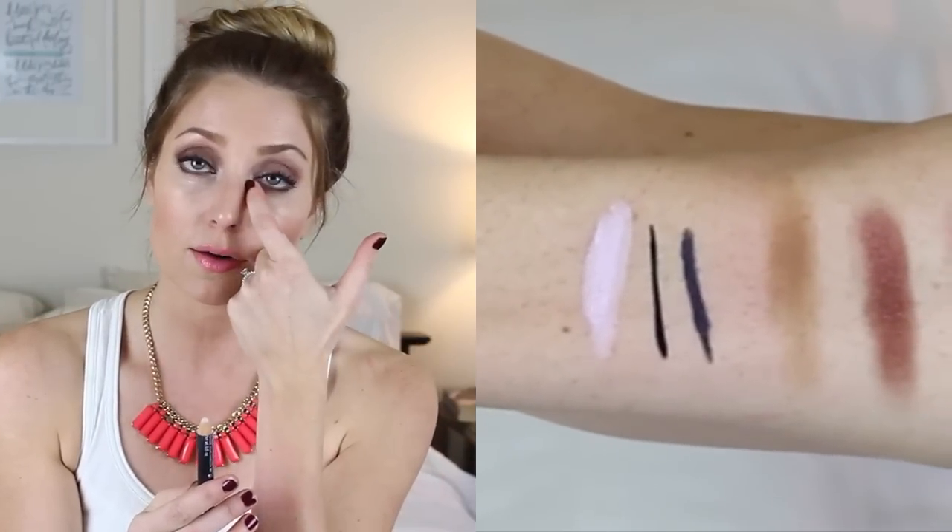Next, a couple of different products for different uses. The first is the Benefit Eye Bright — this is a great pencil and a great tool if you are super tired and you look just haggard. It's a lavender-tinted eye crayon and I put this on the inner corners of my eyes, and sometimes the outer corners under my eyebrows, then blend it out. It just makes your eyes pop and really makes the whites of your eyes stand out. It's an awesome thing to have on hand, especially for traveling.